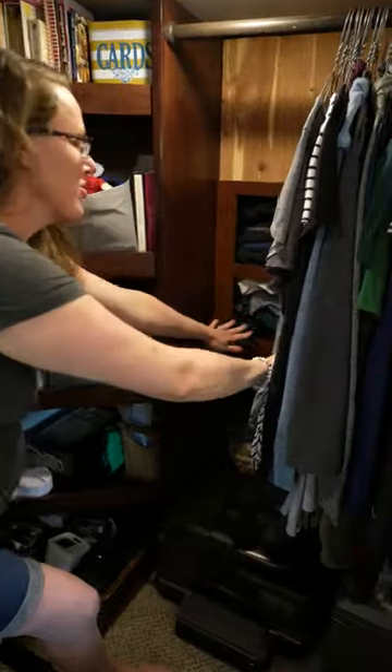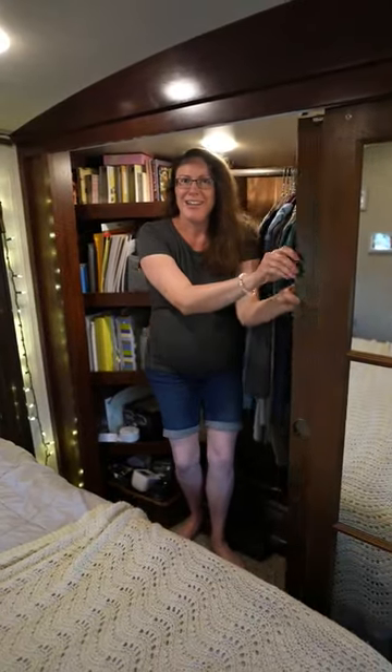In the back we have additional shelving for folded clothes and some floor space. It really is a walk-in closet. See ya!